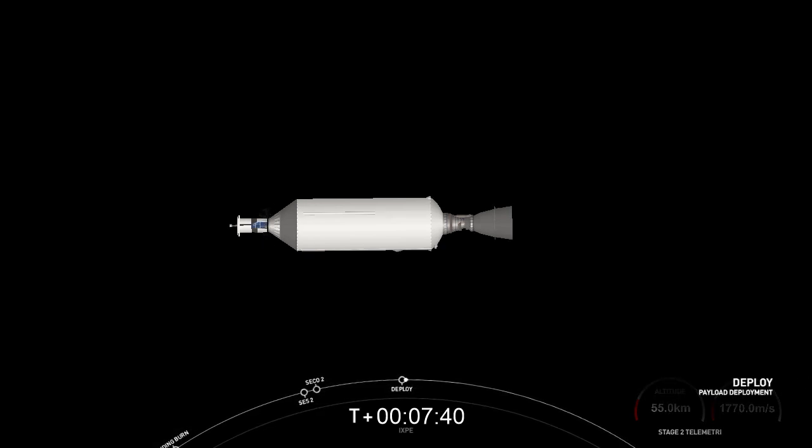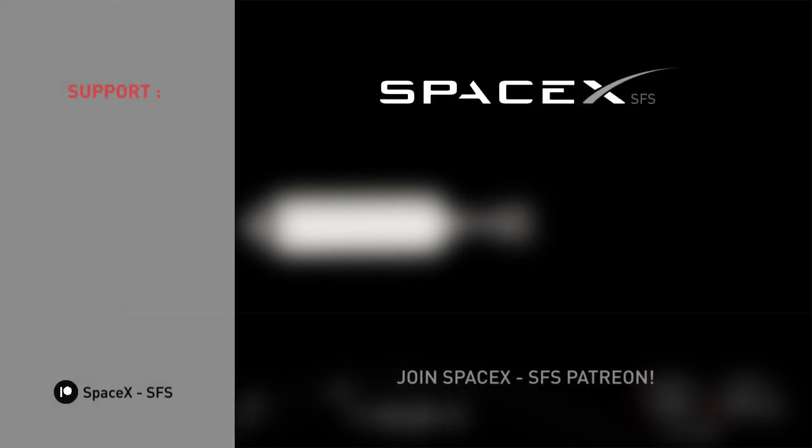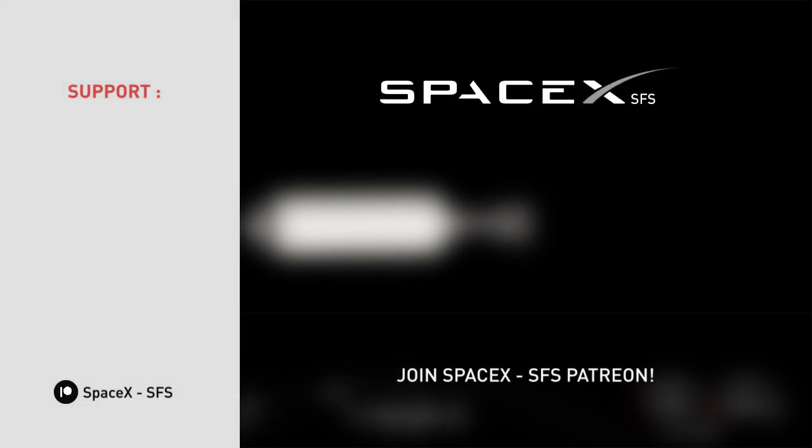Payload separation confirmed. There's confirmation of payload separation — the Ixbi satellite floating away from Falcon 9's second stage. With that, it's going to end our webcast coverage for today. We want to give a big thanks to NASA for entrusting us with today's mission — SpaceX's fifth NASA science mission to date and the second in the last couple of weeks. We also want to give a big thanks to the range and the Federal Aviation Administration for supporting today's mission. Thank you for tuning in, and we'll see you again for the next launch.